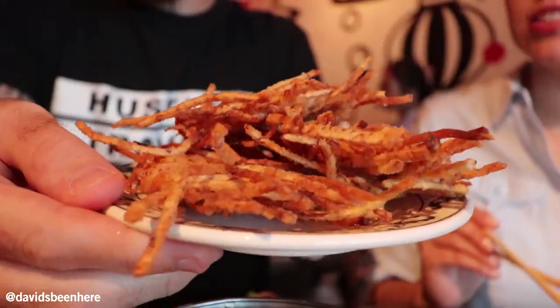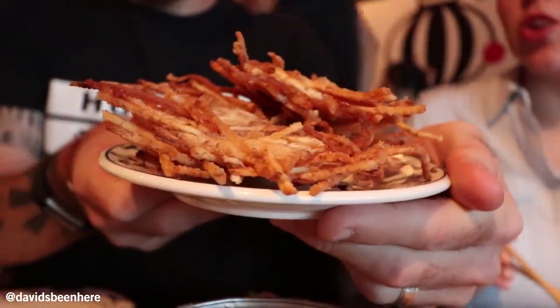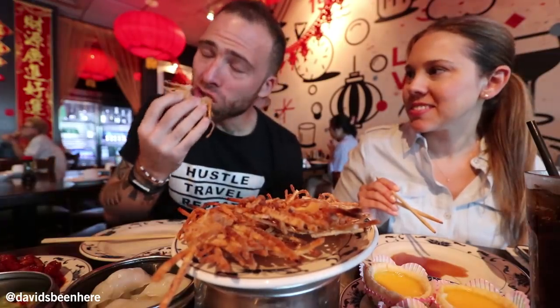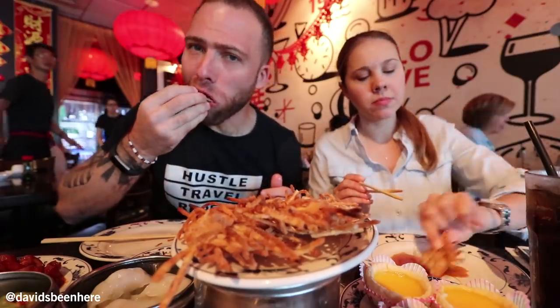This is cool. What is this? It's a shrimp taro patty. Very crispy. It's a good blend between the taro and the shrimp. I've never tried it before. Wow. Really good. I love it.